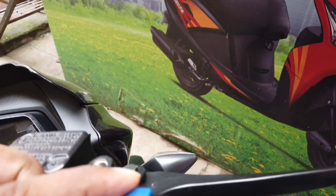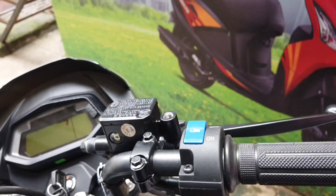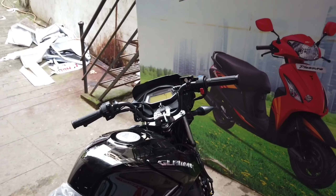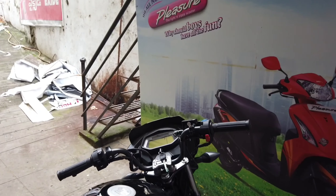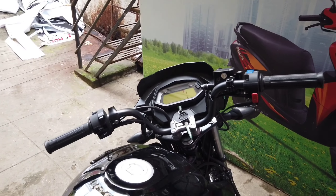The bike also comes with Hero's patented i3S — Idle Start-Stop System — where, when you are stationary at a traffic signal, the engine automatically cuts off, and as soon as you press the clutch, the engine switches back on.